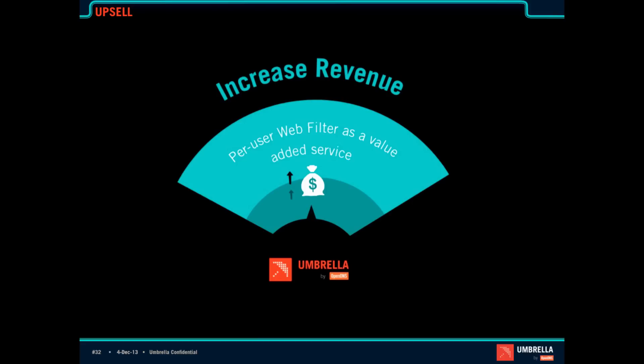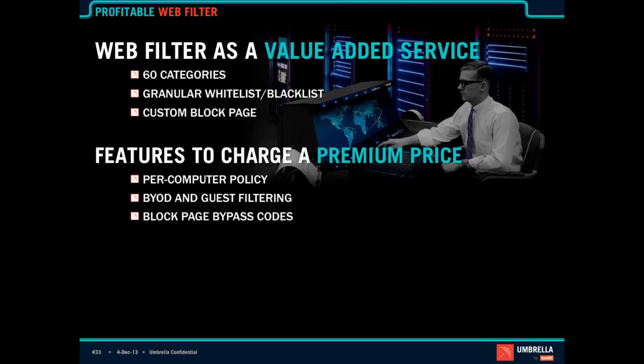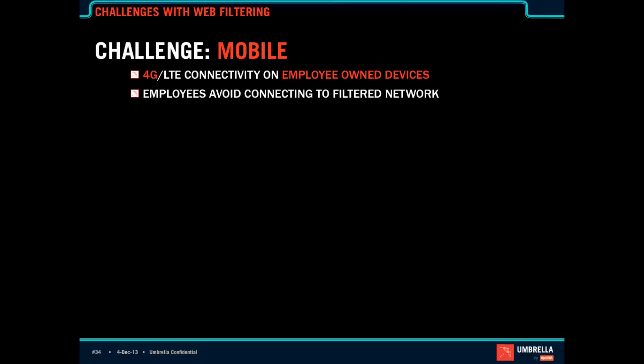Just like Jim said, there are decreased costs, but you also want to be able to increase revenue. For that, we have per-user web filtering included in the Umbrella for MSPs service, just as part of the package. 60 categories, blacklist, whitelist, full customization with your logo or even your own URL on the block page, user policy with BYOD, block page bypass codes, real-time reporting, and all the reports you typically expect. One of the things we've been hearing from the field is there's challenges with web filtering — everybody's got high-bandwidth devices and 4G LTE on employee-owned devices that the employer can't control, so problem employees are just going to pull out their phone and goof off all day.